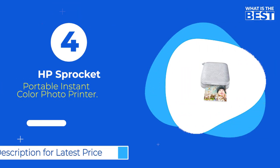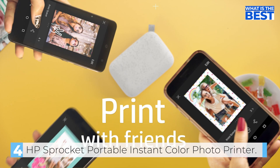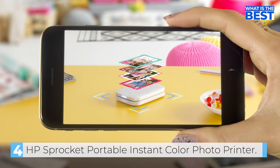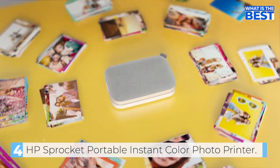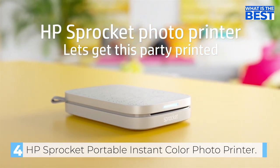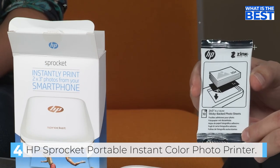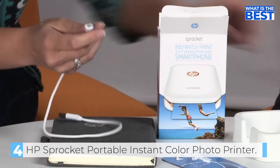Coming up at number 4, we have the HP Sprocket Portable Instant Color Photo Printer. The HP Sprocket is an excellent device for those who want to print photos on demand. It prints 2-inch by 3-inch photographs from your smartphone or social media, and is compatible with iOS 10 Plus and Android 5 Plus, using Bluetooth 5.1 technology. The HP Sprocket Printer can connect to multiple devices, making it perfect for parties — you can set it up so that friends can print instantly shareable photos at the same time. The personalized LED light lets you know who's printing, making it easy to keep track of your photos.